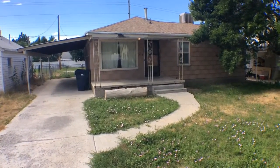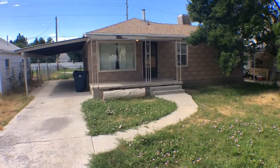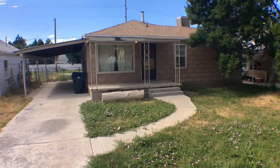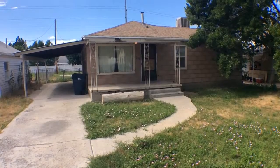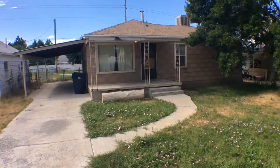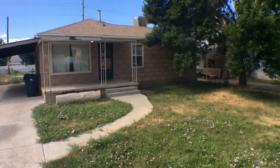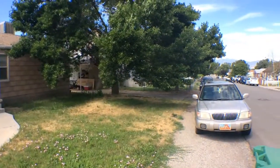Hello everyone, this is Wes with Key Renner Salt Lake. We're here today at 29 East Cottage Avenue in Sandy, Utah. We just wanted to take you on a tour today of this four bedroom, one bath. It's roughly about 1,600 square feet and has a garage carport on the side. Let's go ahead and take a look at the neighborhood.